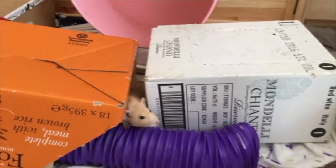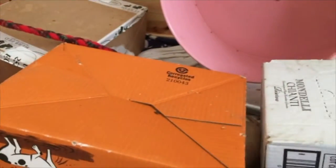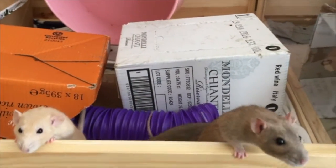Well, hello girls. Hi Trixie. Hi Eloise. It's time to go back to your cage, girls. Come on. Everybody back. Everybody back. Here we go.